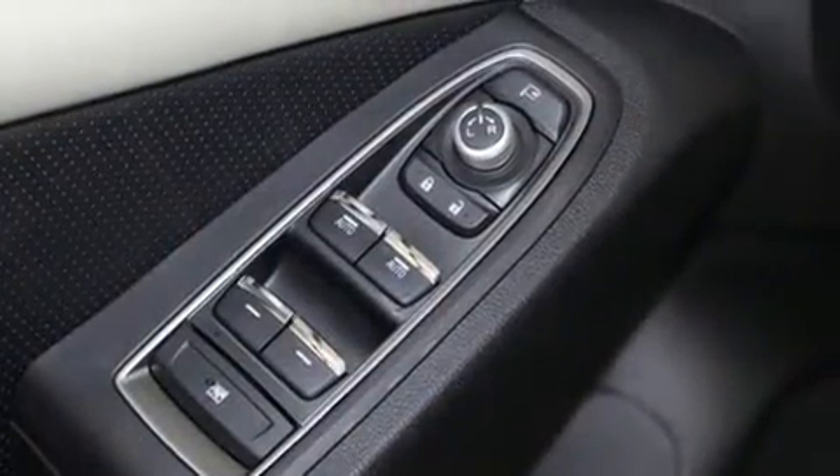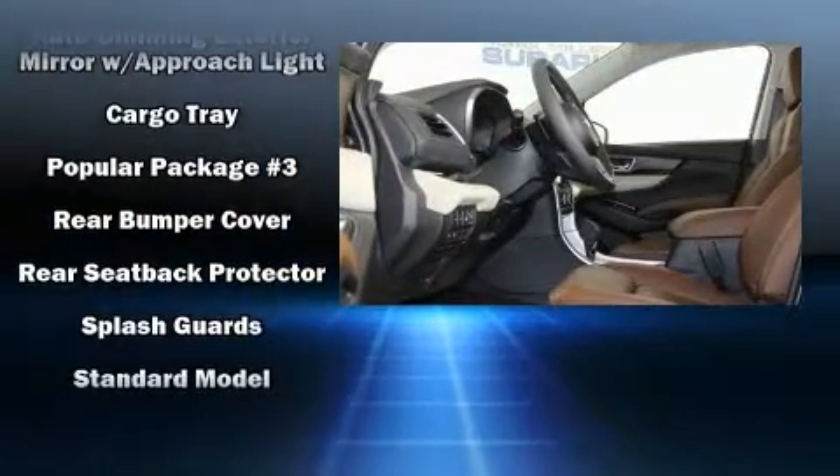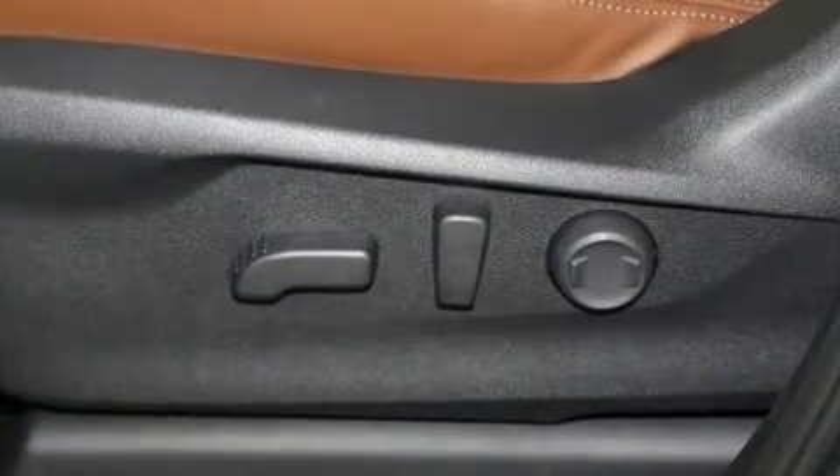Subaru ensures the safety and security of its passengers with equipment such as a security system, an emergency communication system, and four-wheel disc brakes with ABS.